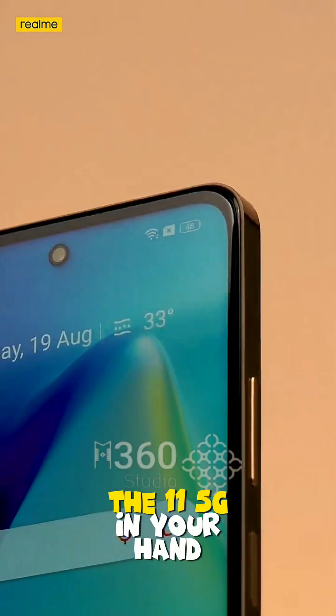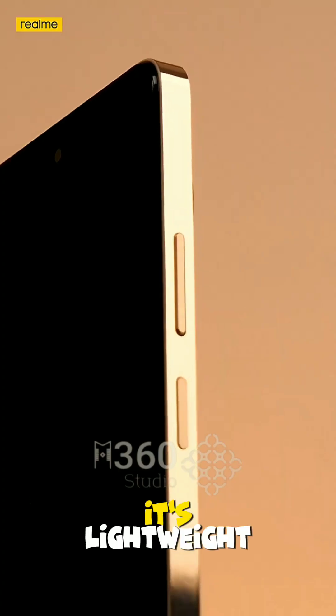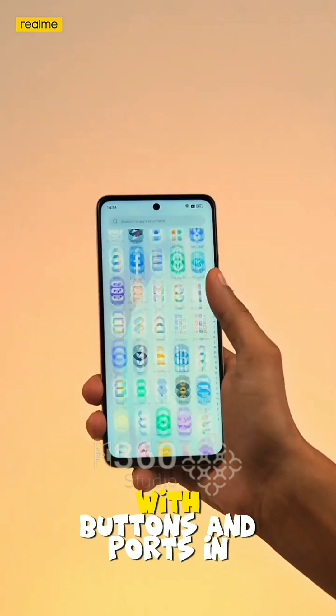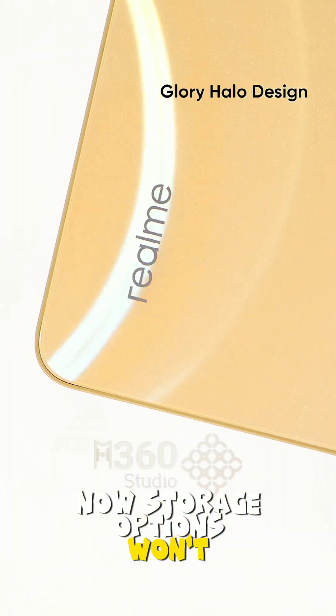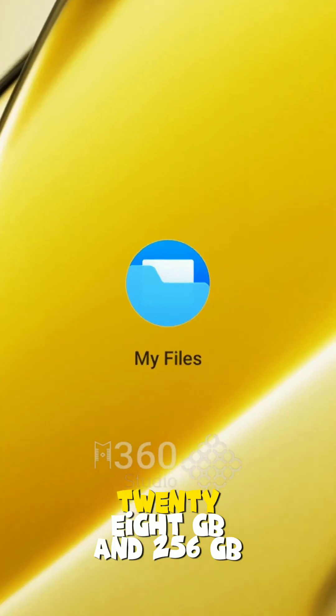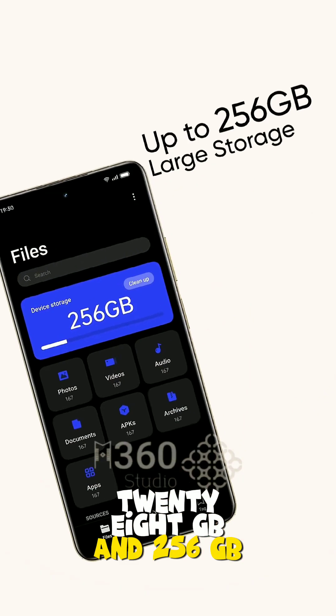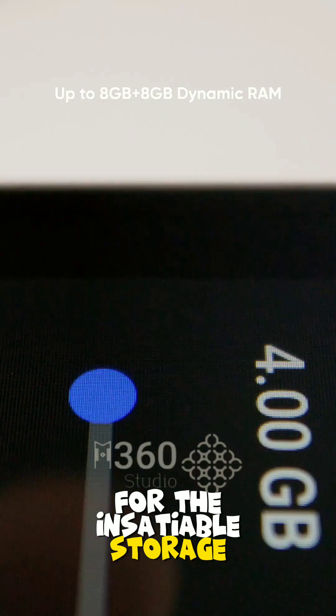Hold the Realme 11 5G in your hand and you'll feel the solid build quality. It's lightweight yet perfectly balanced, with buttons and ports in all the right places. Storage options won't disappoint — you've got the choice between 128 GB and 256 GB, plus a microSD card slot for the insatiable storage hunger.